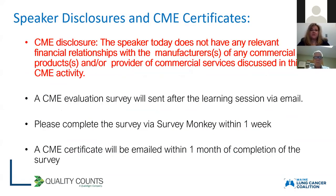For speaker disclosures and CME certificates: the speaker today does not have any relevant financial relationships with manufacturers of any commercial products or commercial services discussed in this CME activity. A CME evaluation survey will be sent after the learning session via email. Please complete the survey via SurveyMonkey within one week, and a CME certificate will be emailed within one month of completion.